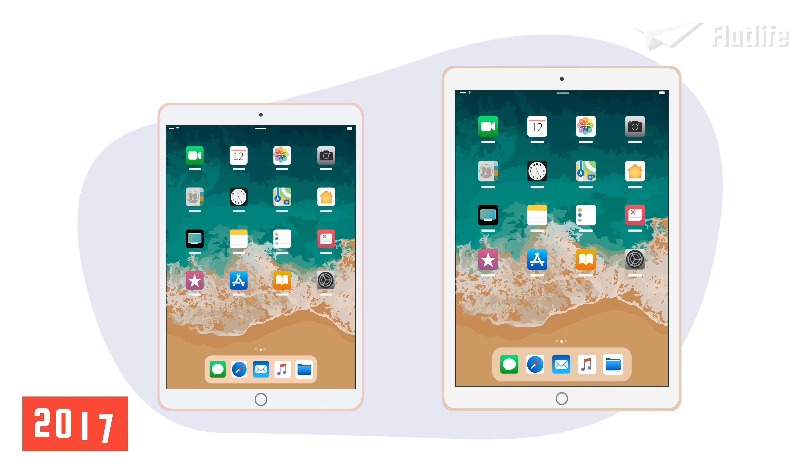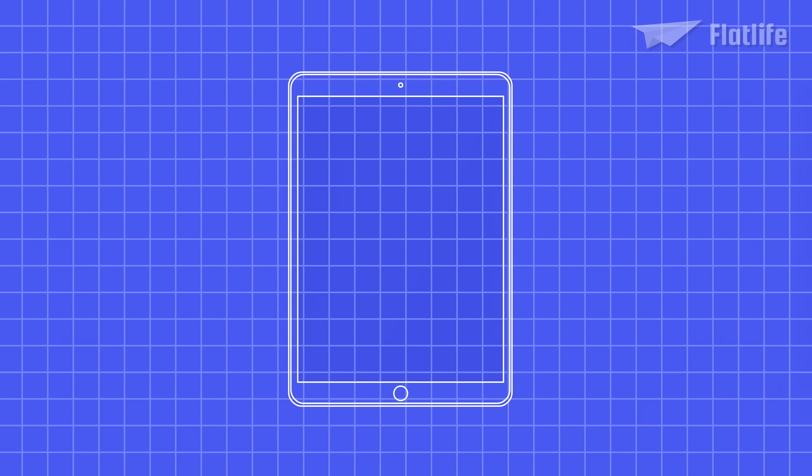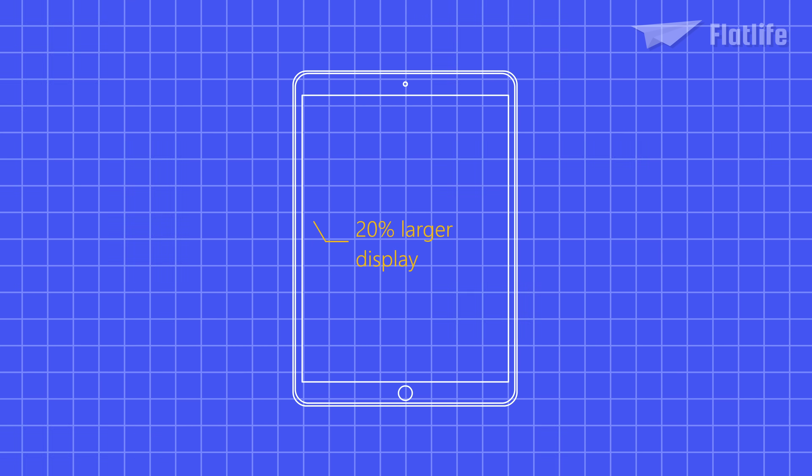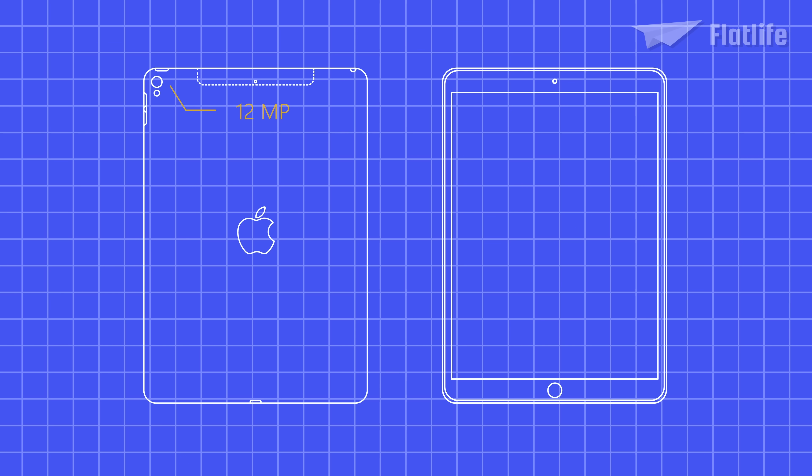In June 2017, Apple launched the second generation of iPad Pros, unveiling a 10.5 and 12.9-inch model simultaneously. The 10.5-inch model offered a 20% larger display and a 40% reduction in bezels over the earlier 9.7-inch version. The front and back cameras were significantly improved to a 12-megapixel 4K rear camera and a 7-megapixel front camera.